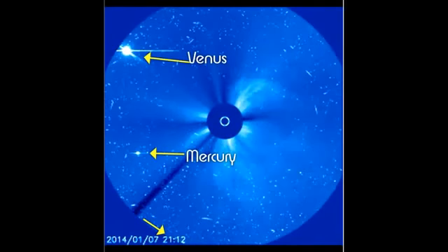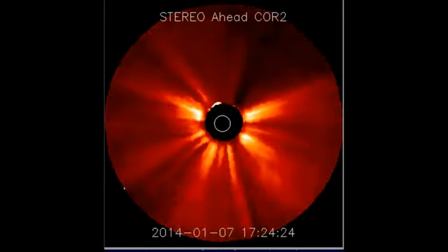You see Mercury in the bottom going left, Venus in the top coming in, and it will have a slightly upward angle because it's not exactly parallel with our ecliptic — it has an upward tilt.